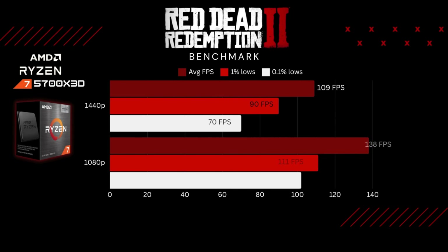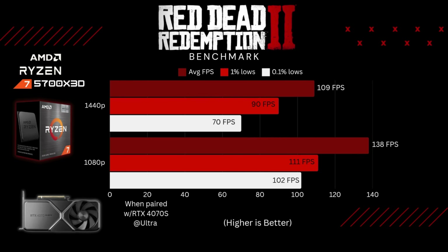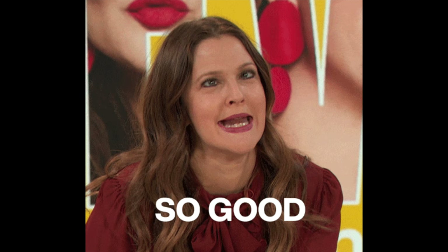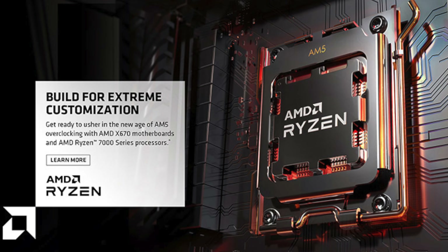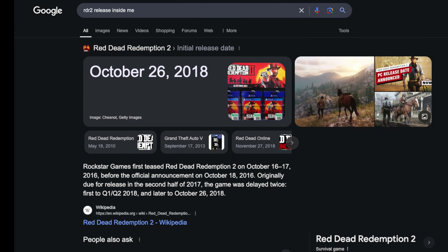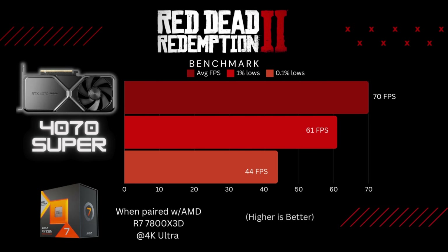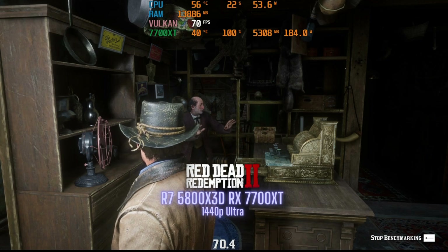The next game I ran was Red Dead Redemption 2 at 1440p and 1080p at ultra settings. Just take a look at those numbers: 109, 90, and 70 for 1440p; 138, 111, and 102 for 1080p. That kind of FPS makes you wonder if upgrading to an AM5 CPU is even necessary. And for a game released back in 2018, it still pushes modern PC limits and looks really good.